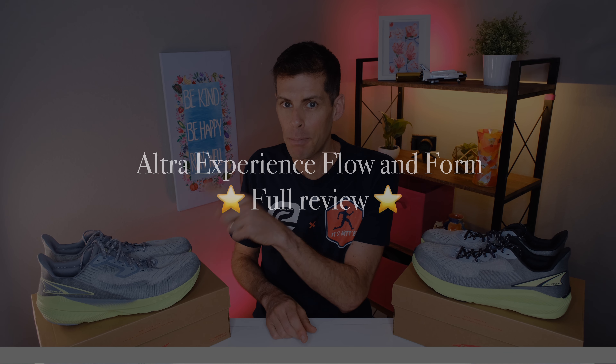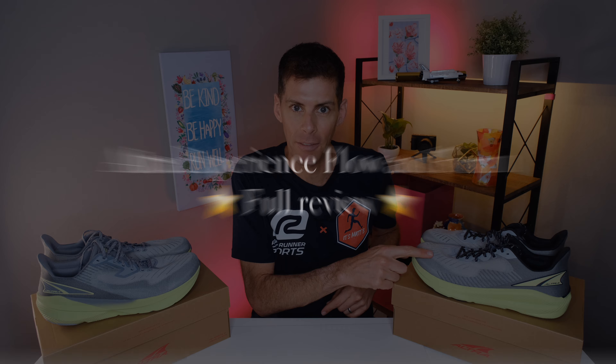What's up my friends, welcome back to the channel. In today's video we're doing a double shoe review because Altra has just expanded their Experience line. Today we're going to be talking about the Altra Experience Flow and the Altra Experience Form. Let's get into it.